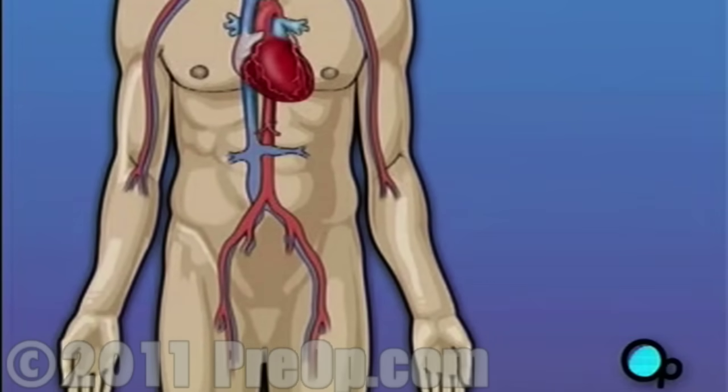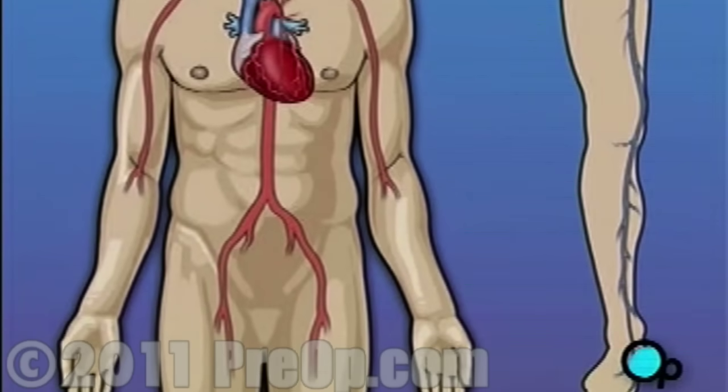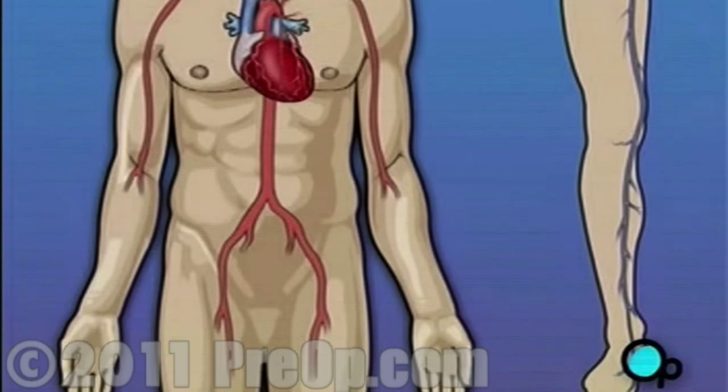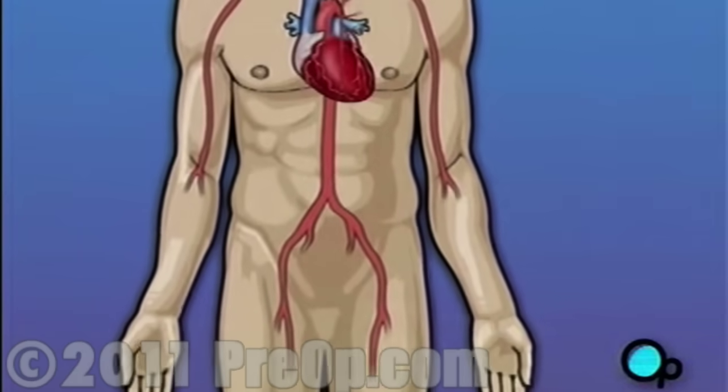Coronary bypass surgery attempts to correct this serious problem. In order to restore normal blood flow, the surgeon removes a portion of the blood vessel from the patient's leg or chest, most probably the left internal mammary artery and the saphenous vein. Your doctor uses one or both of these vessels to bypass the old, diseased coronary artery, and to build a new pathway for blood to reach the heart muscle.